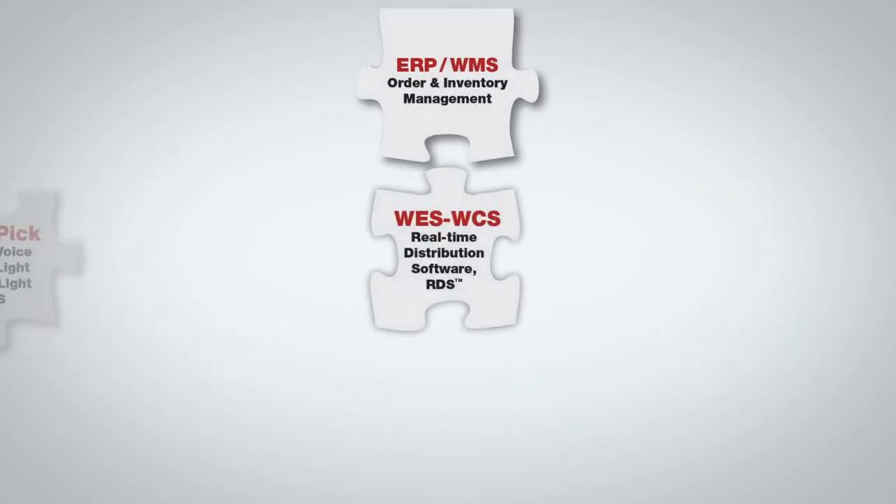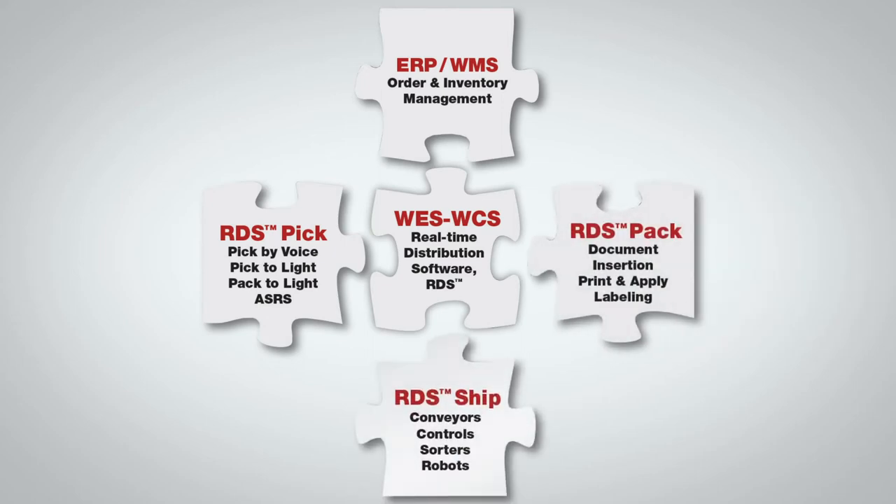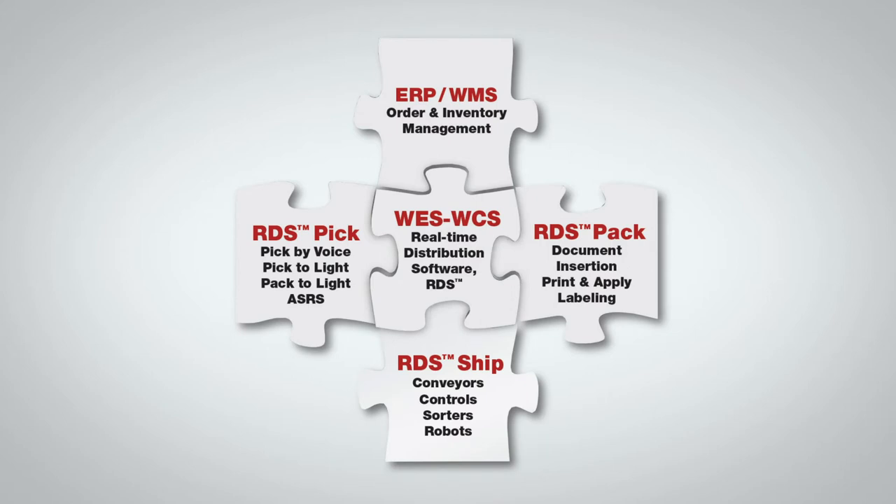Numina Group's real-time distribution software includes a family of high-performance modular warehouse automation components that bolt onto existing ERP and WMS to streamline the entire distribution operation.